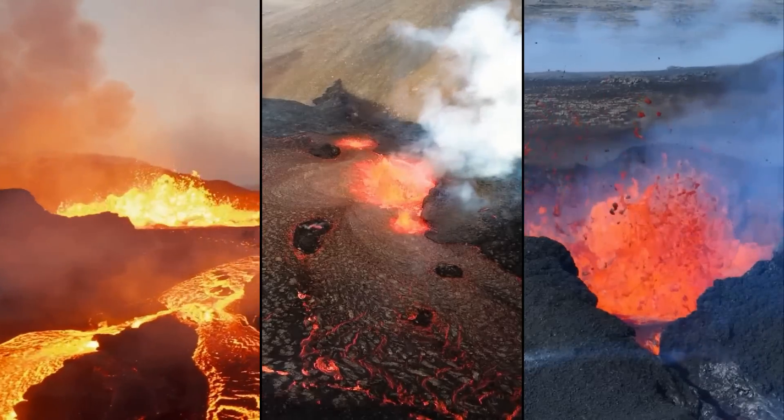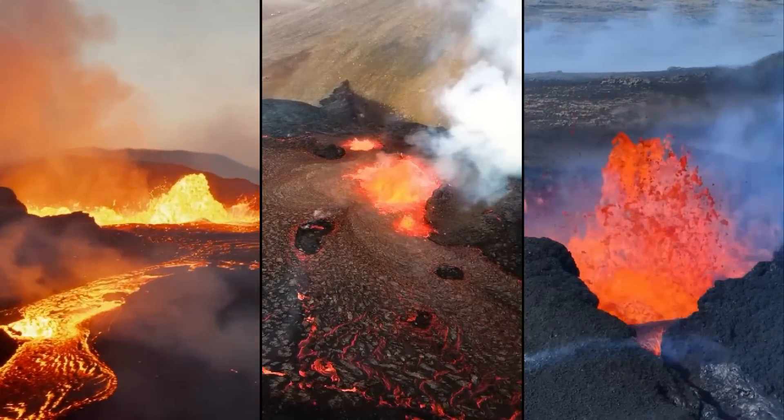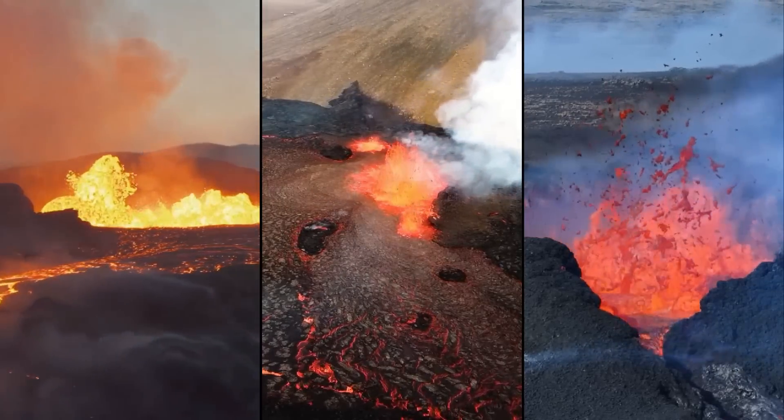When these volcanoes erupted, it produced a site similar to what was witnessed during each of the last three summers at Iceland's Vegardalsviak Volcano.